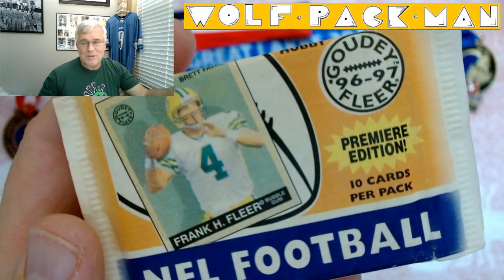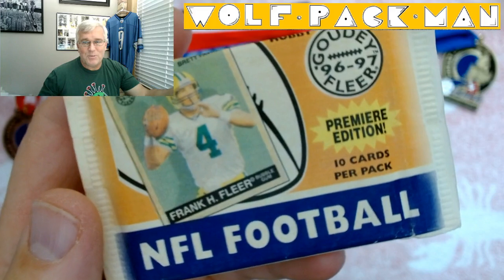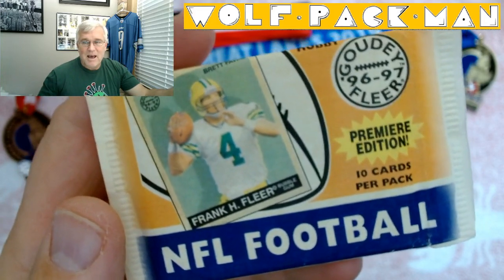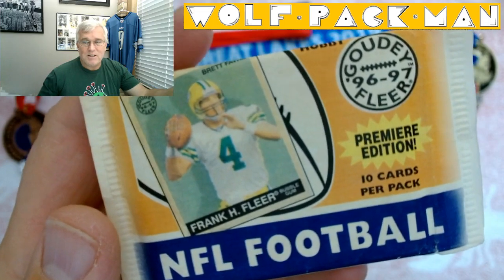Hey everybody, welcome to the Wolfpack Man YouTube channel. Yes, that's Brett Favre getting ready to pass one right to you, sitting there on the couch.